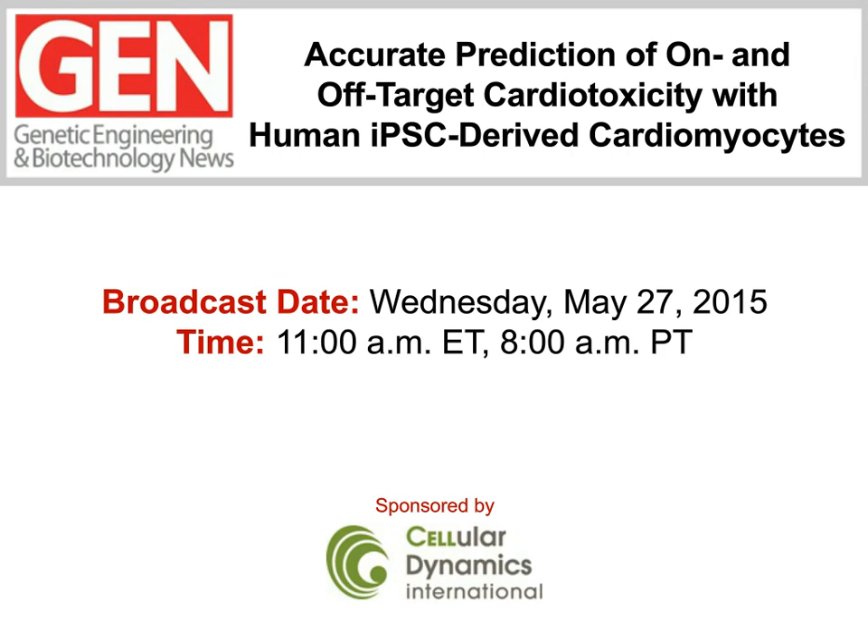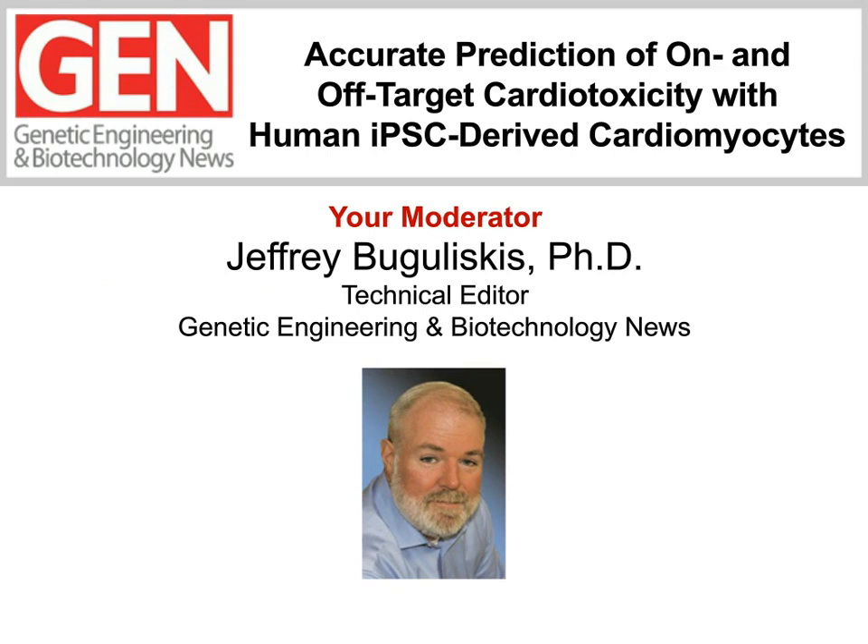Blake Hansen, product manager at CDI, will introduce us to the basics behind the development of the I-cell cardiomyocytes and the different applications for which they have been utilized. Dale Baker, research scientist of exploratory toxicology at Celgene, will discuss data from studies on HERG cardiac ion channels, along with their usefulness in the drug discovery process. Matt Peters, principal scientist of discovery technology at AstraZeneca, will describe his work on developing sensitive cardiac toxicity screening methods using stem cell-derived cardiomyocytes. Before our speakers get started, I want to encourage you to submit questions for a Q&A session at the end of the presentations. We'll try and answer as many as we can.